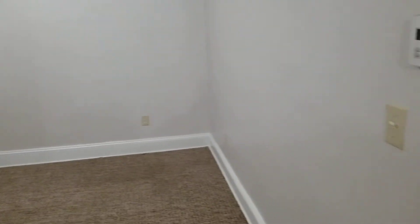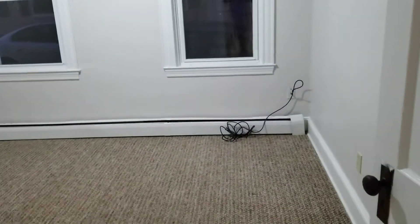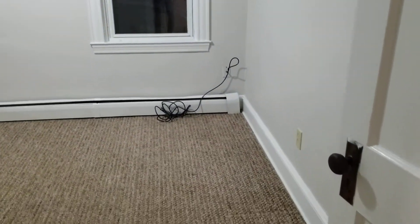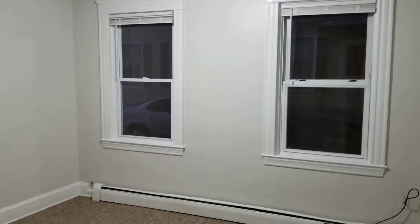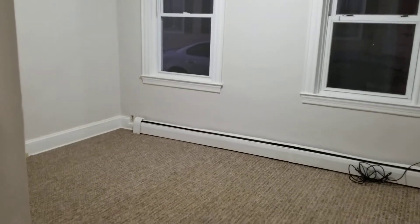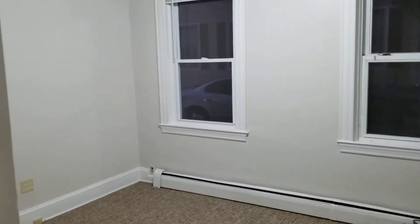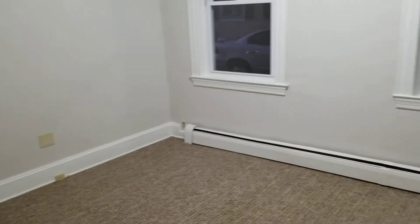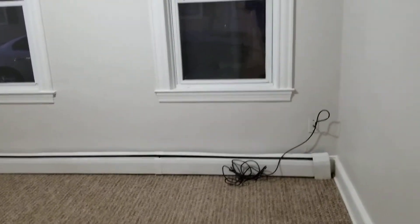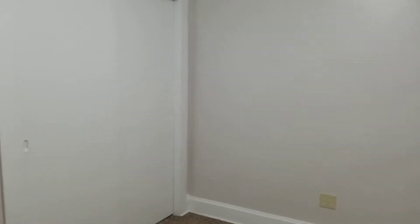Let's move on to the bedrooms. This is the bedroom located on the left side — it's a little bit smaller compared to the right bedroom, which we'll see in a bit. You have plenty of space for a standard or queen-size bed set, depending on what you need. Features include carpet flooring, gas baseboard heat, fresh coat of paint, and plenty of outlets for electronics. Both bedrooms also have large, wide open closet spaces, as you can see right over here.